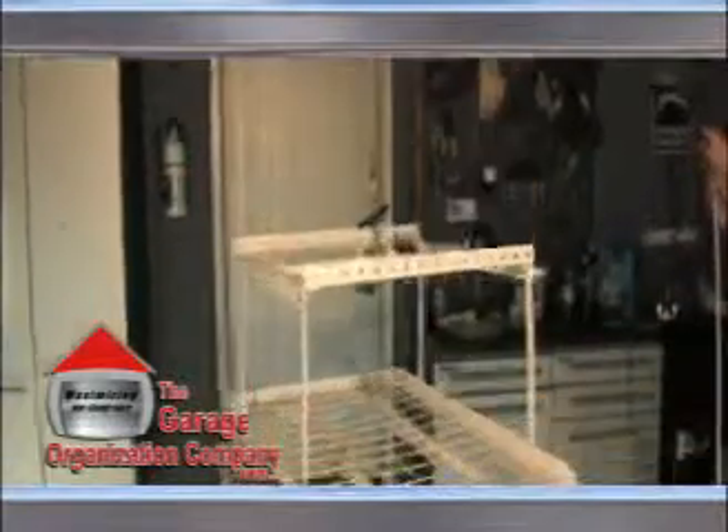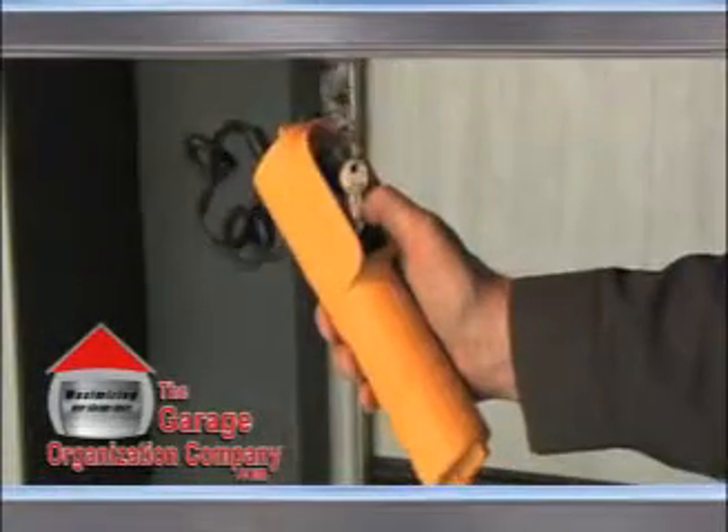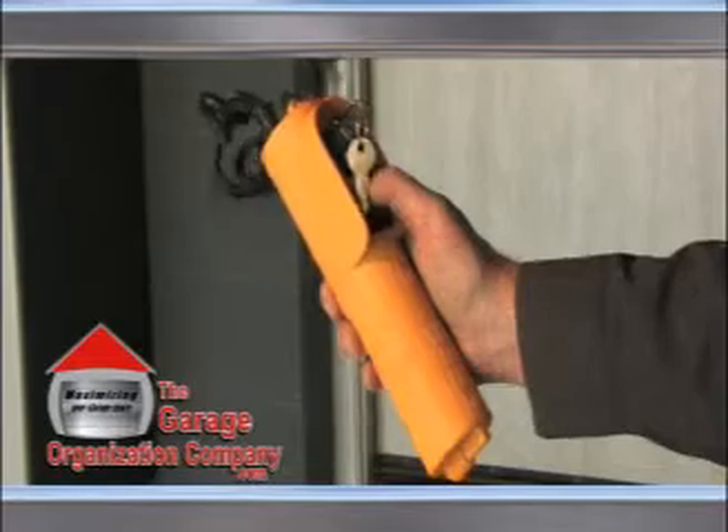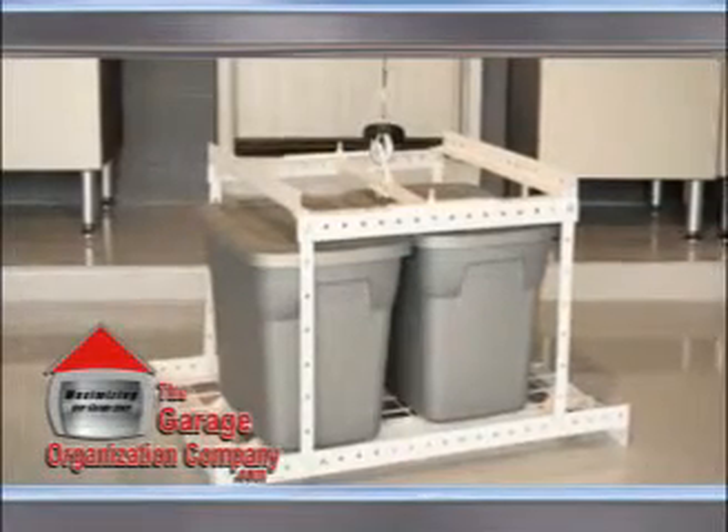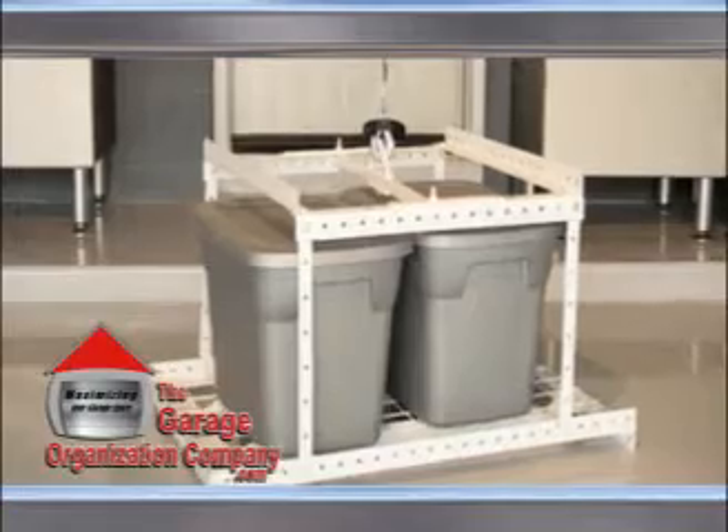The motorized lift system is so easy to use. All you need to do is lower the basket using the motorized lift system controller. Load the lifting basket with the items you would like to store, and secure your items with the included safety cords. Then push the controller button again to raise your items.